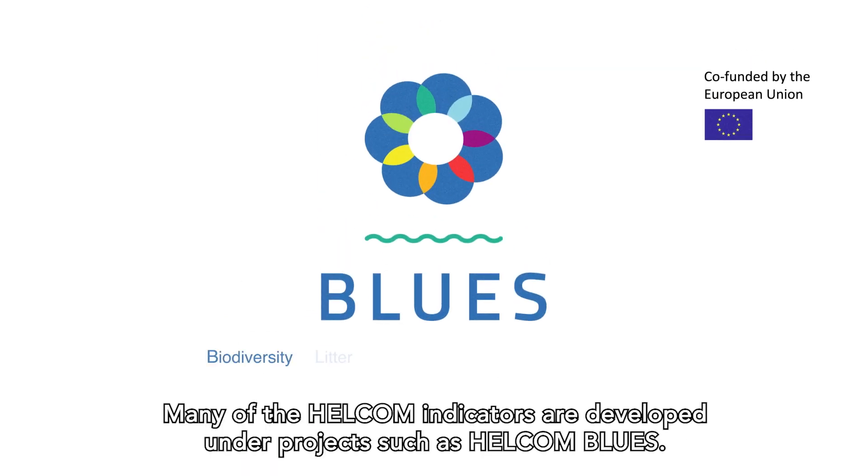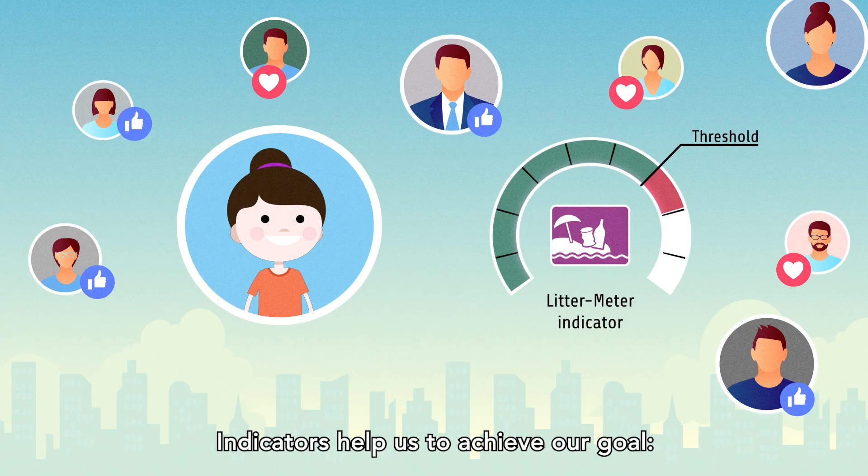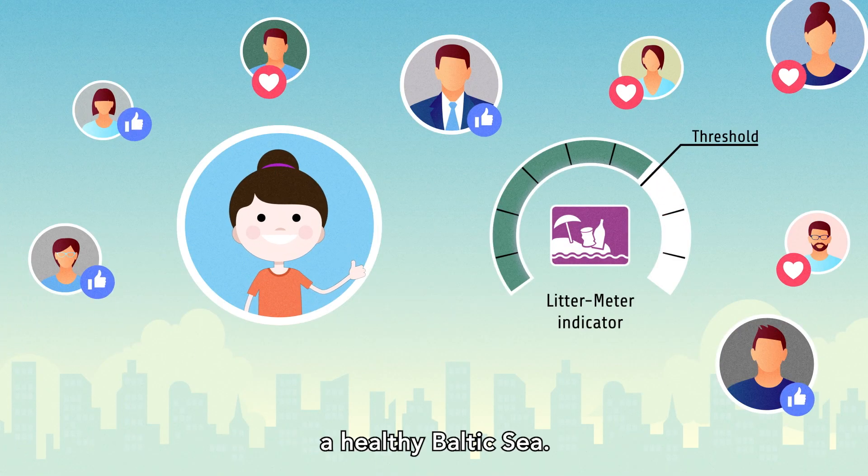Many of the HELCOM indicators are developed under projects such as HELCOM Blues. Indicators help us to achieve our goal – a healthy Baltic Sea.